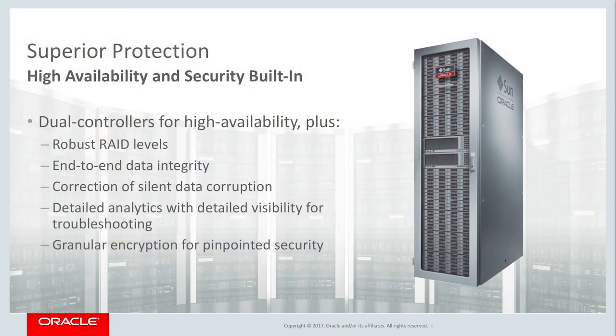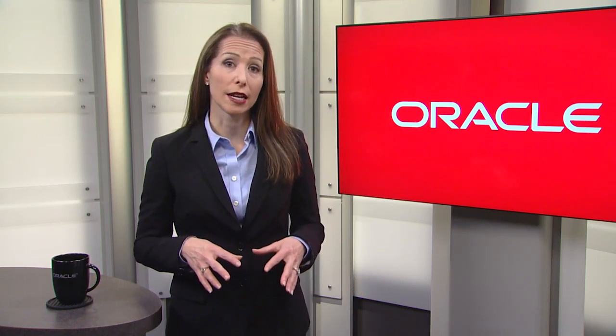Since backup and restore is all about providing protection, it just makes sense that you'd want your backup environment to provide the best protection possible. Which is why the ZFS Backup Appliance is a high availability, fully redundant system with dual controllers. It also provides highly granular analytics that help you visualize and optimize critical backup parameters, and security features like highly granular encryption so you can protect securely and efficiently.